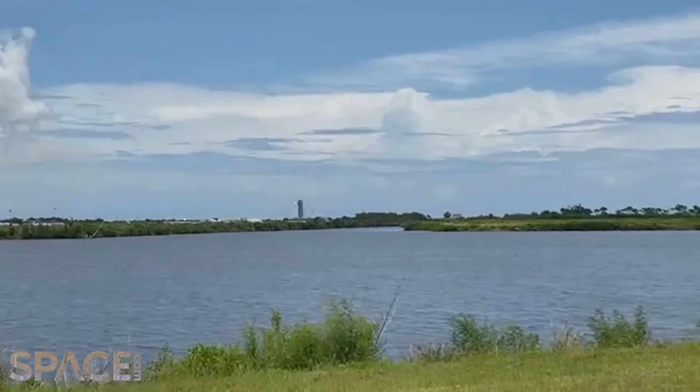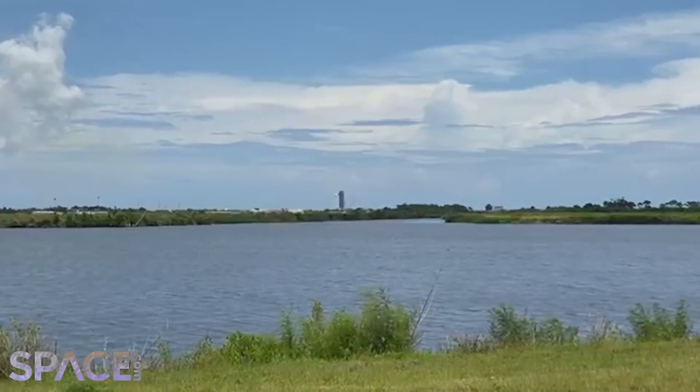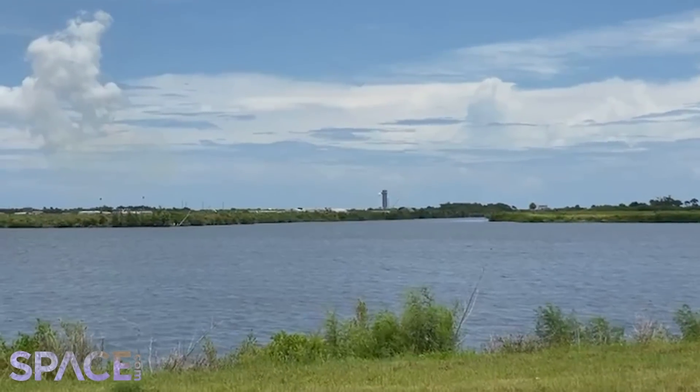Thanks for joining us today. Hope that you enjoyed this as much as we did. It's a beautiful day here in Florida and a great day for a rocket launch. Go SpaceX, go Dragon!